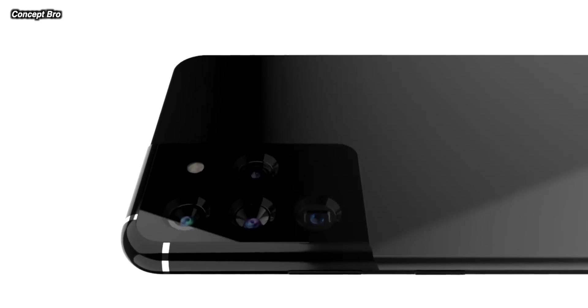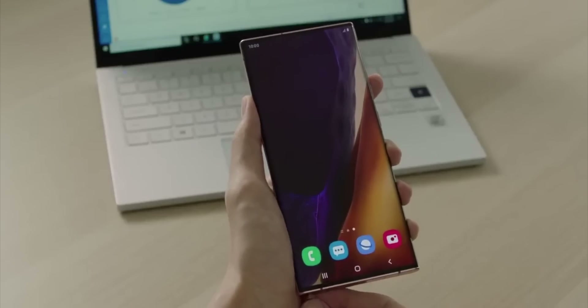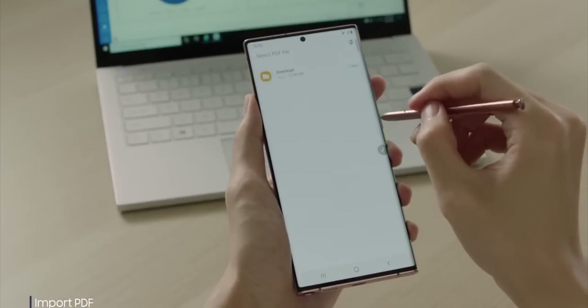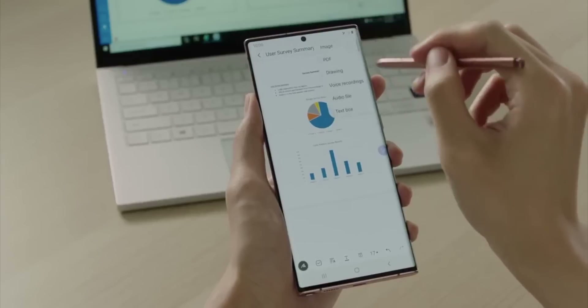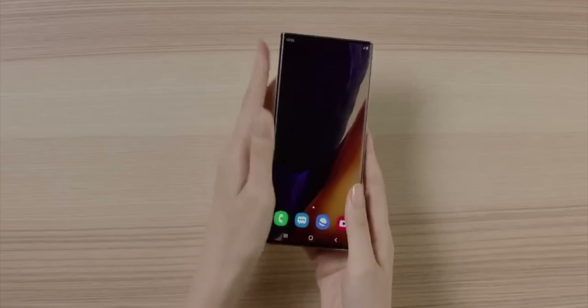These are just rumors for now. A huge article from Reuters apparently confirms there's no Note 21 series — no note phones at all in 2021, with sources saying it is not happening. However, there are a lot of leakers adamant that at least one Note phone is coming, with a couple of accounts saying there is a Note phone in development. No Note phones have been registered — usually you'd get product registration numbers, but they don't exist. So we have a lot of publications saying no Note, and a couple of reliable leakers saying actually there is one in production.